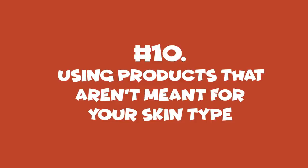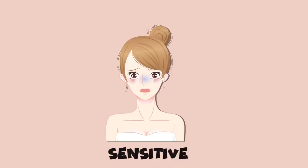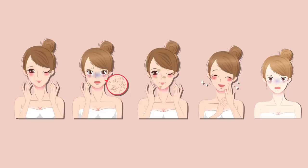Number 10: Using Products That Aren't Meant For Your Skin Type. When it comes to skincare, the first thing you need to determine is your skin type. Is it normal, dry, oily, combination, or sensitive? This is really important because you have to understand what your skin needs from you in order to take care of it properly.